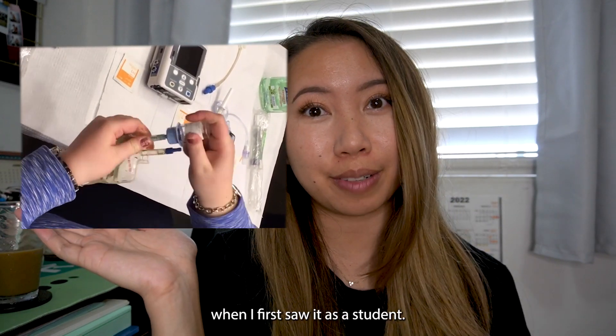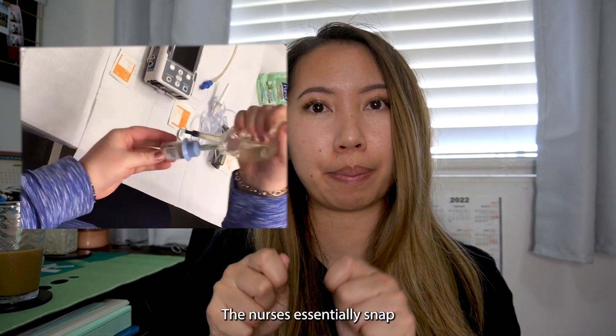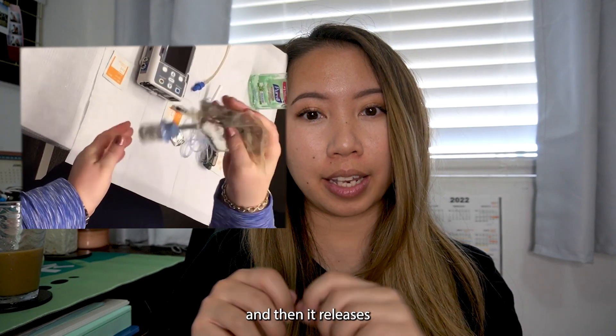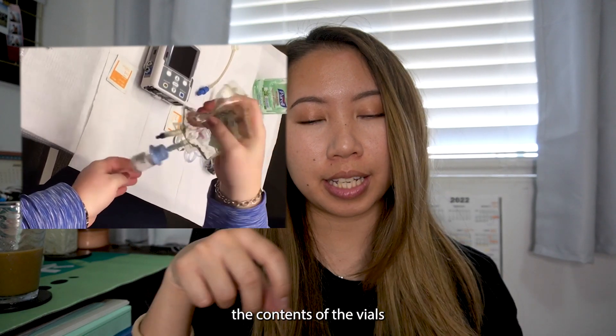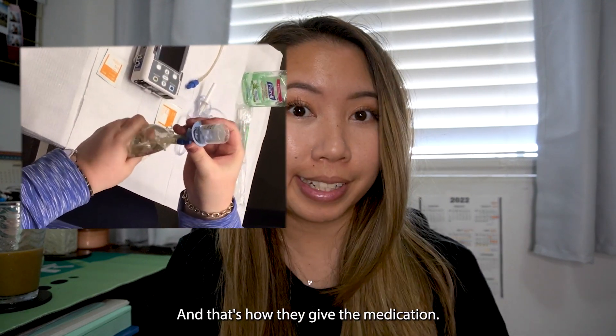Here's an example video of how a mini bag is used — it's really cool, I thought it was interesting when I first saw it as a student. The nurses essentially snap the section in between the bag and the vial, which releases the contents of the vial into the solution and allows the nurse to mix it together. And that's how they give the medication.